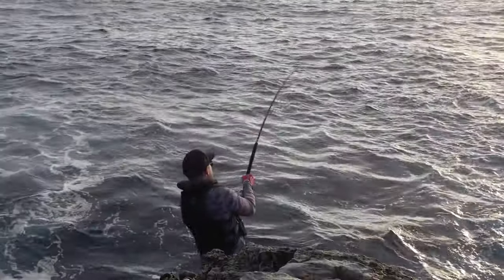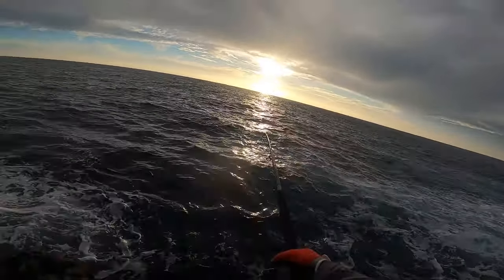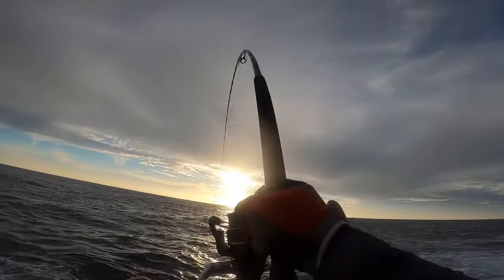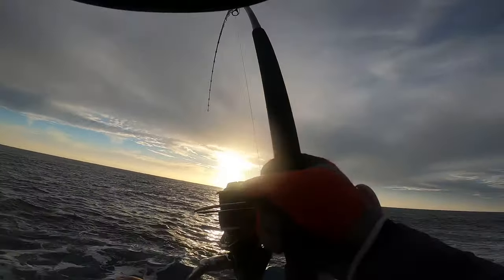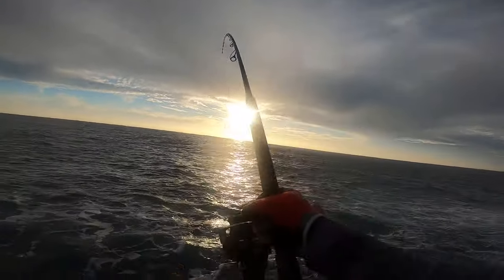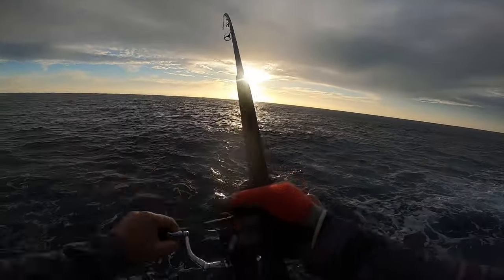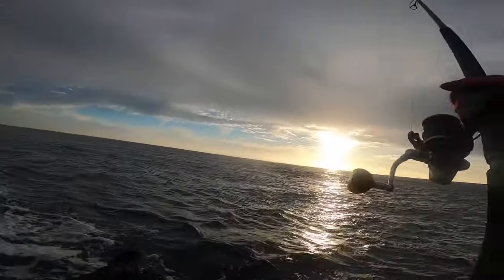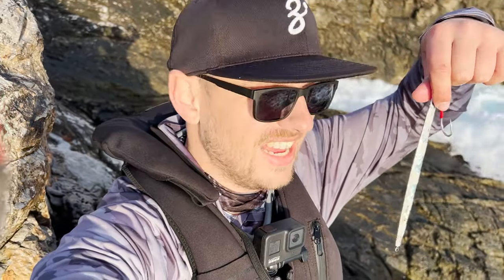Big fish guys! Big fish. Oh — huge fish! That was exactly what I was going for and the fish unhooked. Everything here — huge pressure.